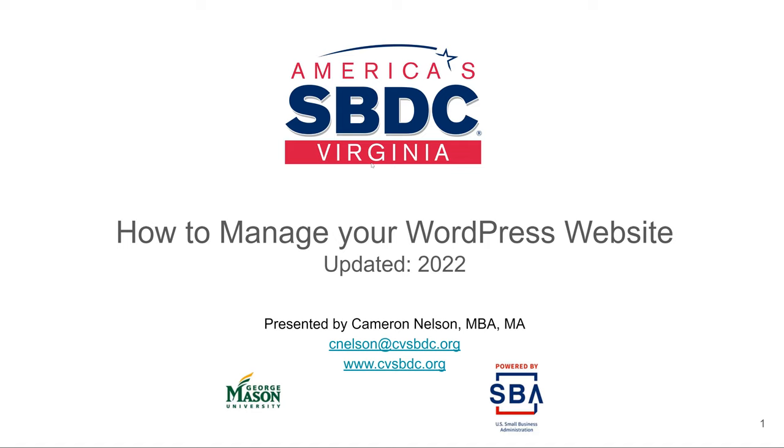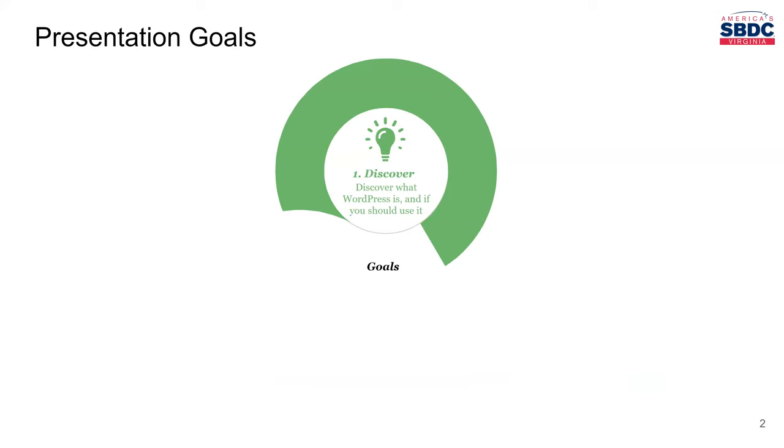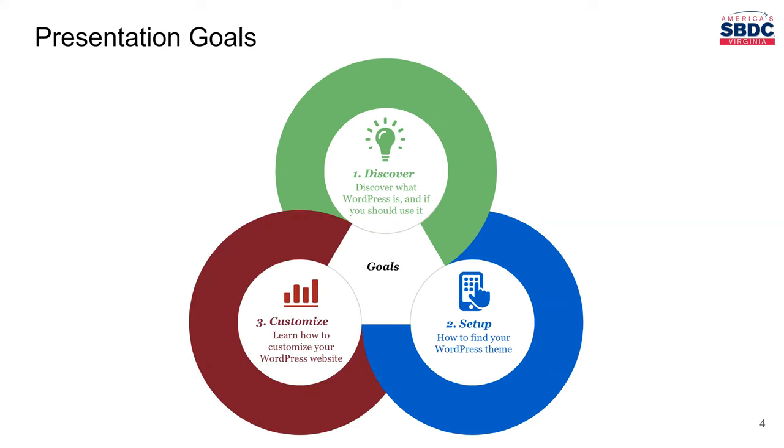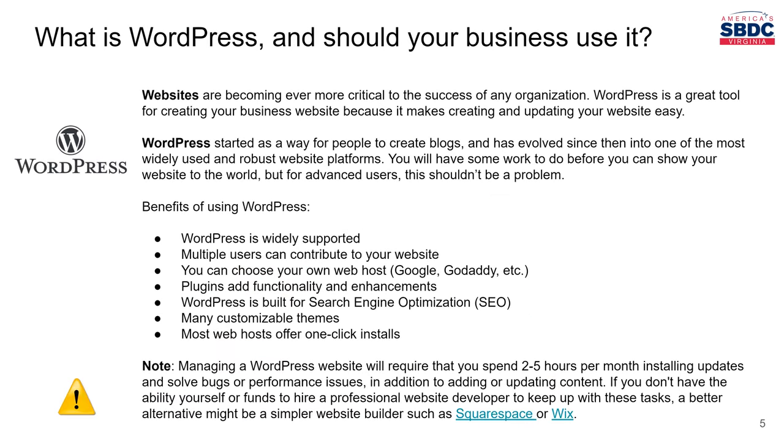Let's jump right into it. We have three goals for the presentation today. The first goal is to discover what WordPress is and learn if you should be using it for your business and your needs. Second, I'm going to show you how to set up your WordPress website and start by finding your WordPress theme. Third, I'm going to show you how to customize your WordPress website, how to set up your pages and get it ready to launch and start generating revenue for your business online. So first, I want to start with what is WordPress, and should you be using it?